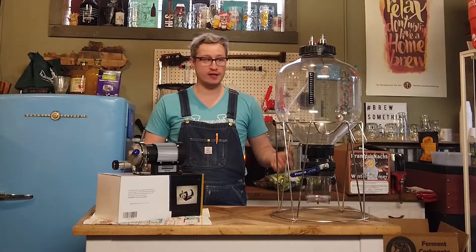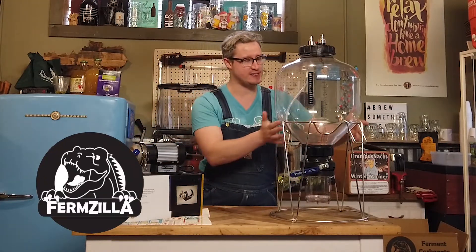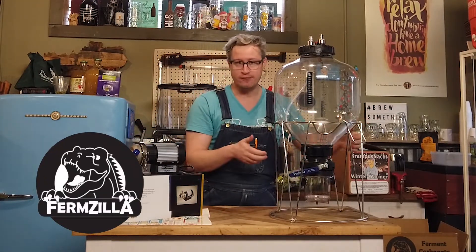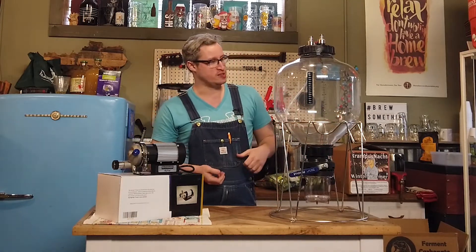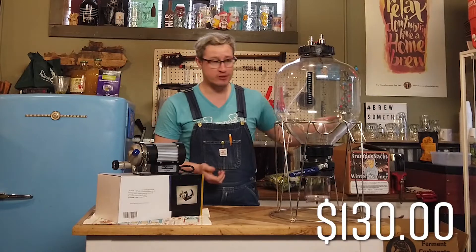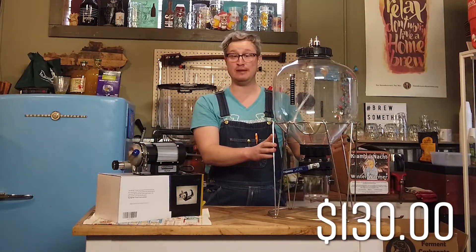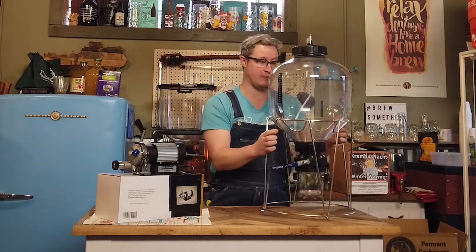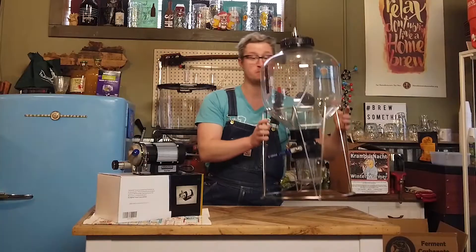One thing we're very excited to have back in stock are the Fermzillas. You guys bought us out of these before Christmas. We've got a few more of them in here and these have been moving pretty quickly. Come on in the shop if you want to check this thing out — they go for $130. Definitely spendier than a regular carboy, but I've been loving it, particularly for closed pressure transferring, which is an extra little kit you have to buy.